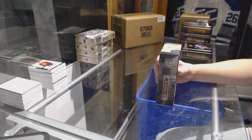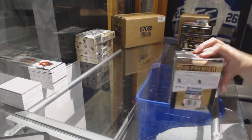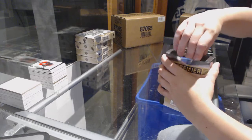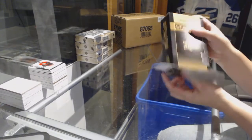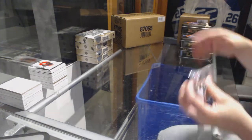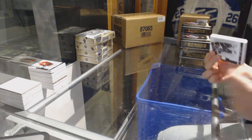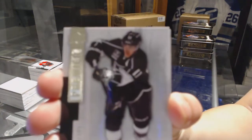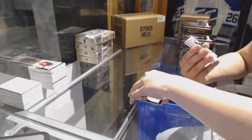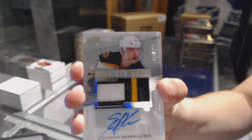All right, last box — mojo time, guys! Who do we need to see? We've got a base card number 249 for the LA Kings, Anze Kopitar. We've got a three-color rookie patch auto number to 299 for the Boston Bruins, Alexander Khokhlachev.